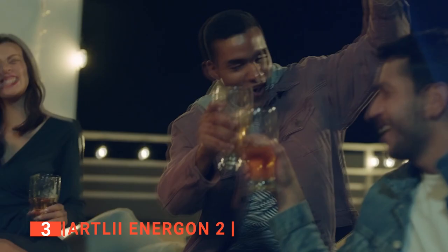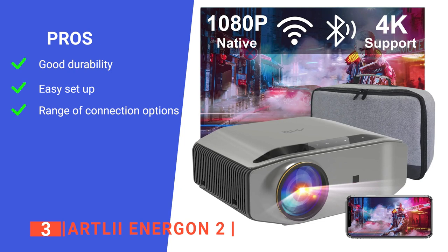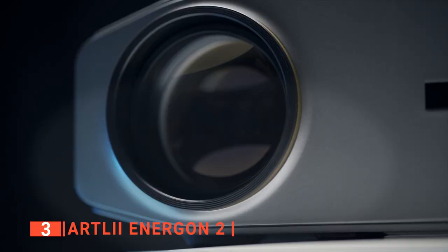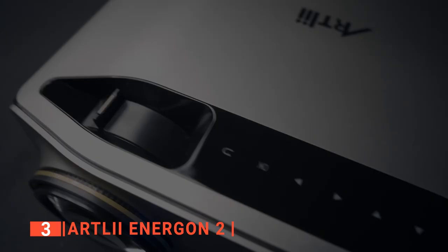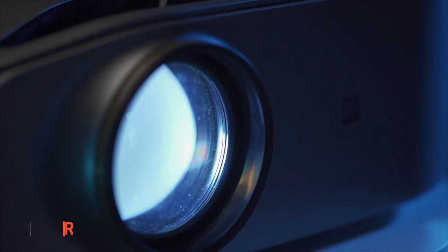Its pros are: its build is sturdy, making it a great option to buy in the long run; it's straightforward to set up so you can get the party started right away; and it can wirelessly display your smartphone's content on a large screen for projection. However, it requires a TV stick or Roku stick to connect to be compatible with Netflix, Hulu, and similar services. The Art LII Energon 2 is one of the best Halloween projectors because it produces high-quality images at a low cost, making it an ideal investment for special events that can be enjoyed by family and friends alike.